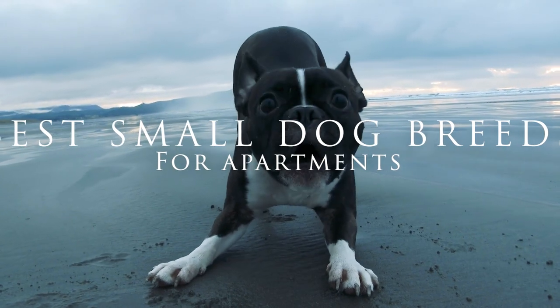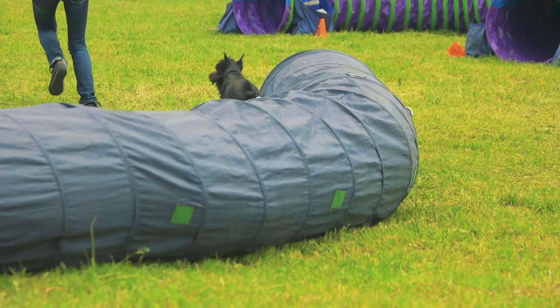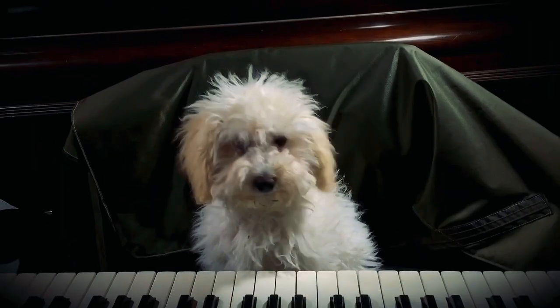Do you love dogs but live in an apartment where space is at a minimum for larger dogs? Not all dogs do well in small spaces. Here are seven small dog breeds that won't fill your heart without filling your space.